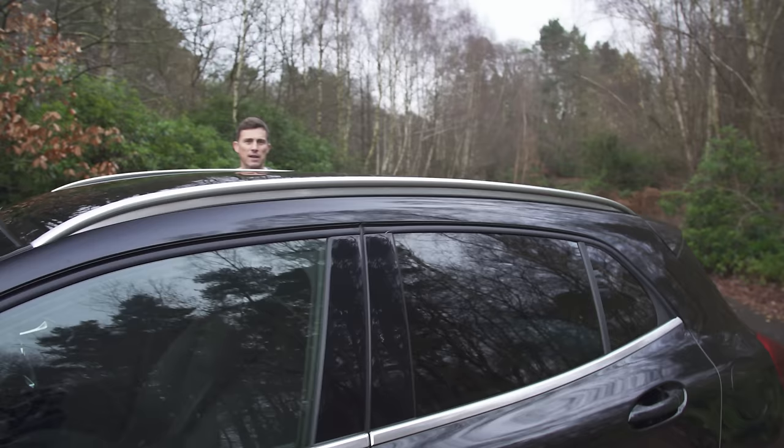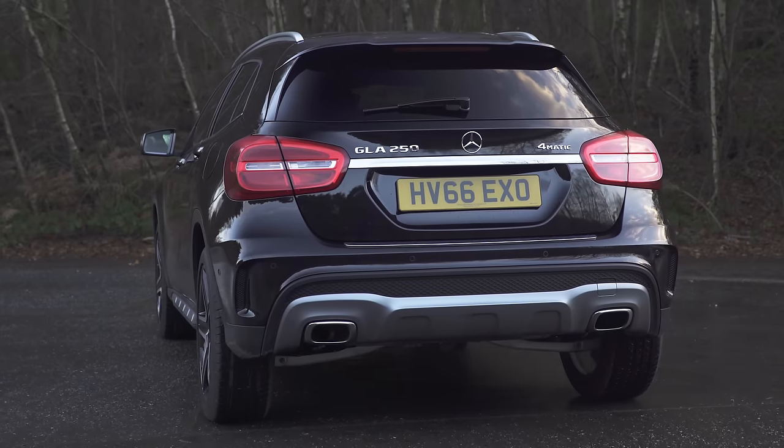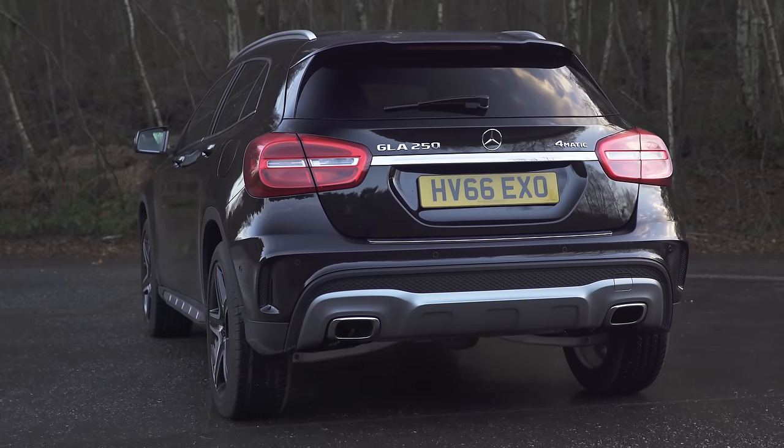For an SUV it's not actually that tall — me at 5 foot 11-ish can actually look over the top of this car. But I do like the look of this car, especially the back end; I think it's really stylish.